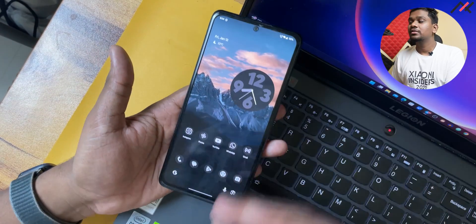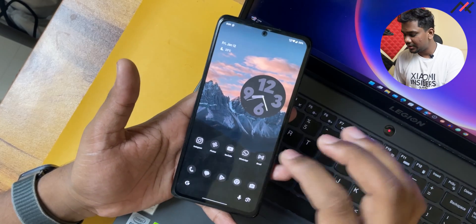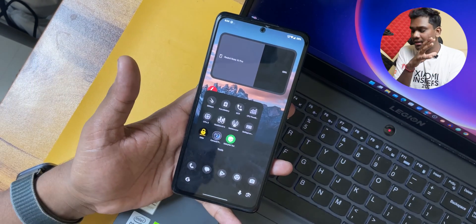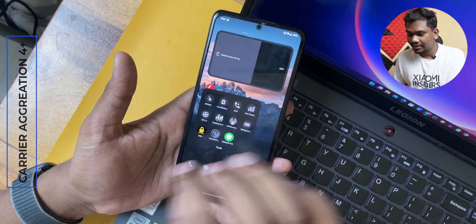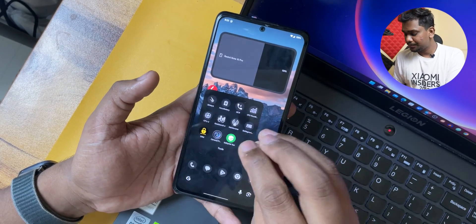Fingerprint works fine and there is also a face unlock option. This ROM passes Safety Net by default, so all banking apps and payment apps should work. It also supports carrier aggregation — I tested it with NetMonster and multiband connection is available.